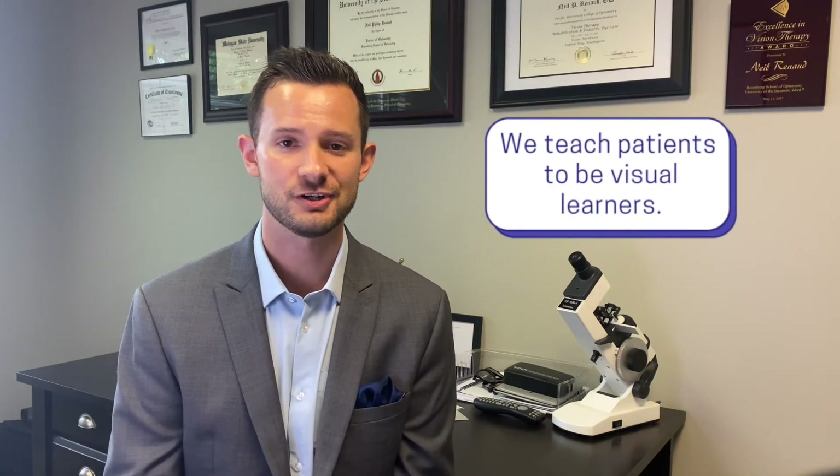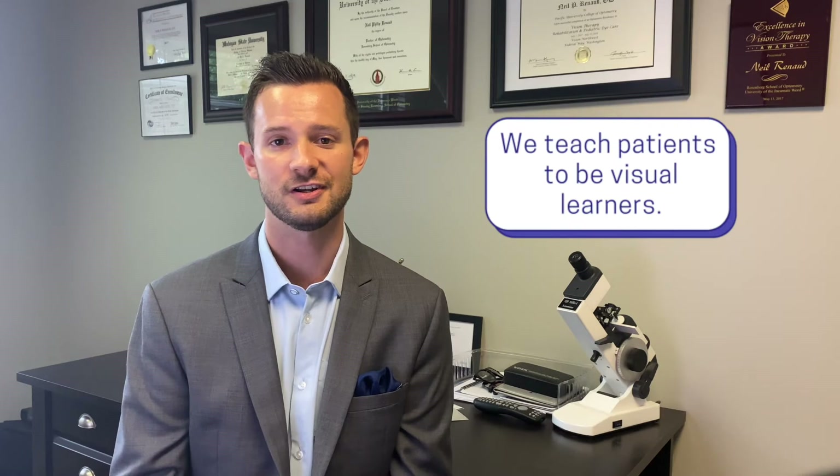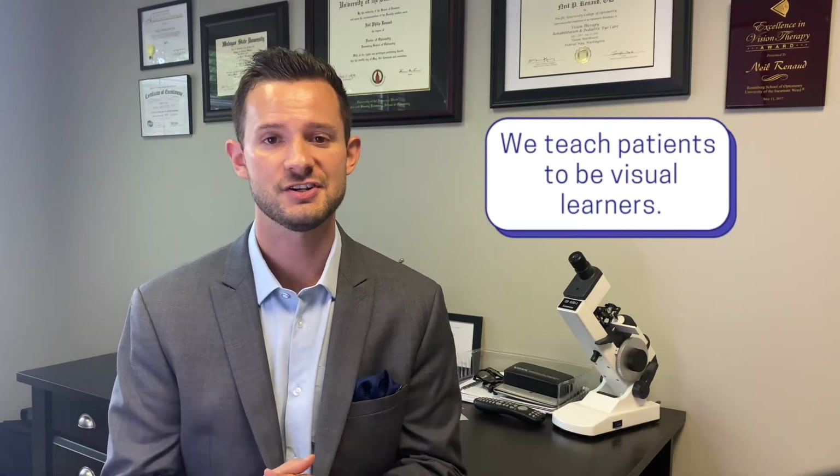As these learning-related vision problems are improved, they stop getting in the way so much, and reading performance often improves. We do not teach patients how to read — we are not a tutoring center or reading intervention. We simply teach our patients to be visual learners and see the page the way they should, so that all of their visual attention and cognitive brain power can go toward processing and making sense of what's on the page, so they can improve and become better readers with practice.